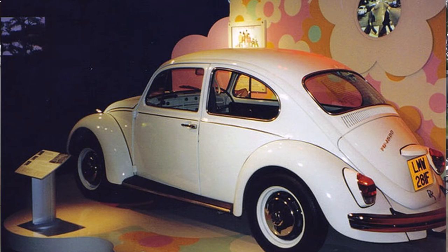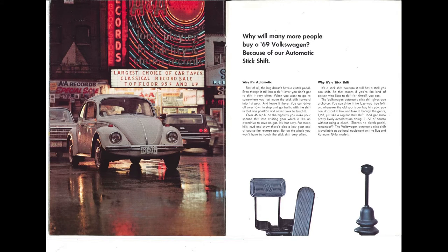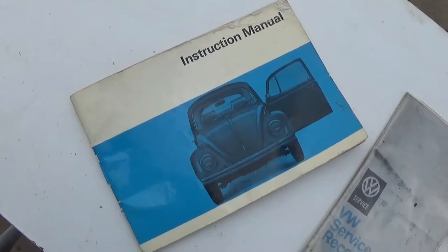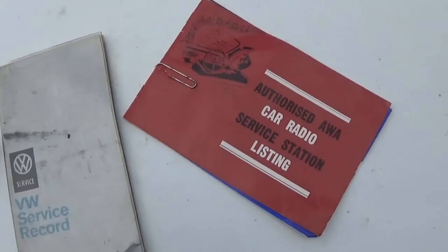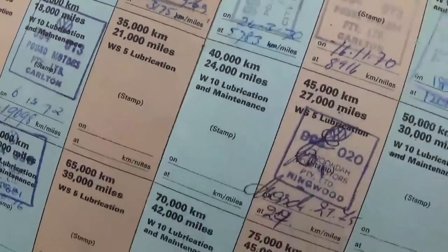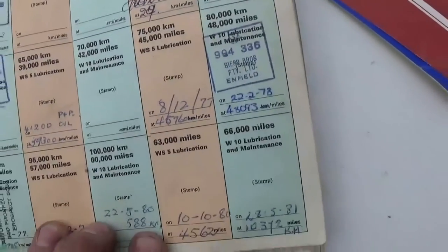Coming out of the factory in Lotus White, the car was originally bought in Melbourne by a lady. The interesting part is that the same lady kept this car from 1969 up until 1996, as recorded through the service history book, and it did travel around the countryside quite a bit.